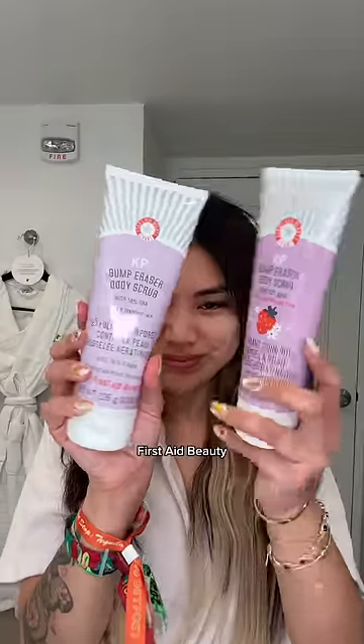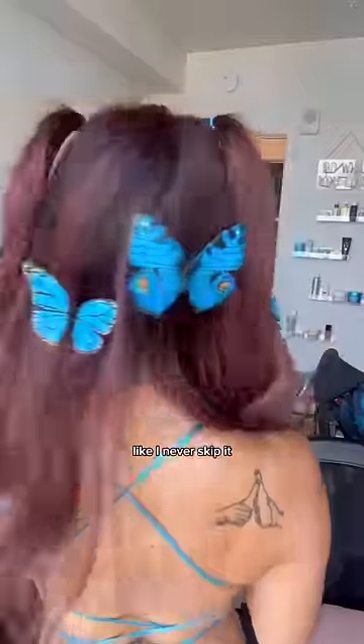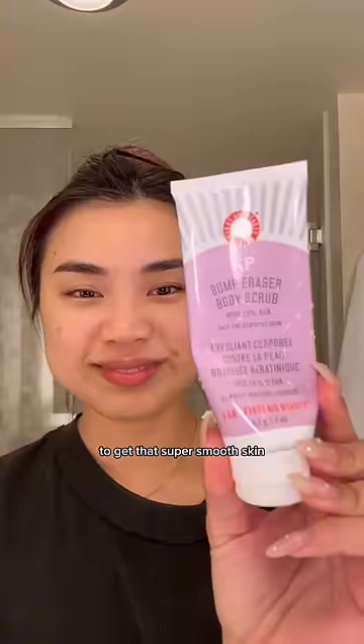It's festival day one and I'm so excited, so get ready with me. I always bring my First Day Beauty KP bump eraser body scrub with me to every single festival — I never skip it. I have a very specific festival routine to get that super smooth skin for the festival.